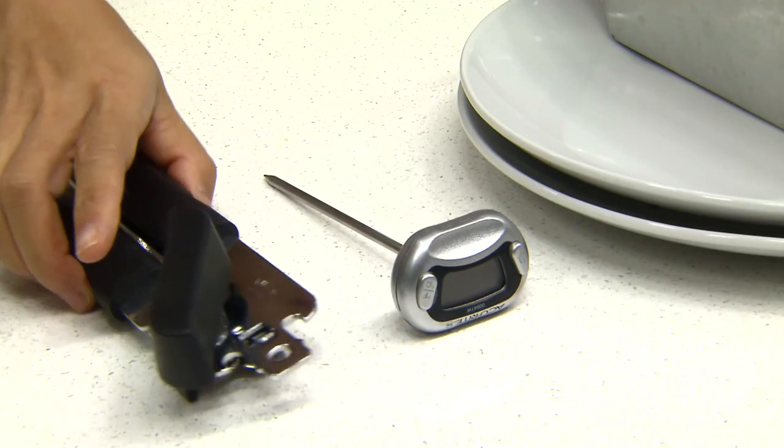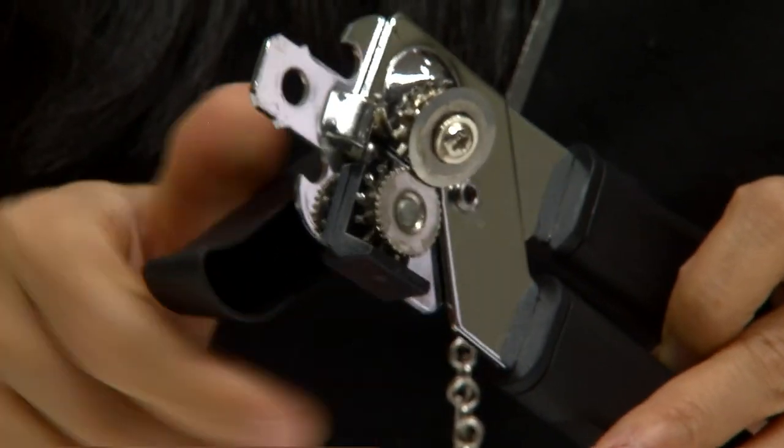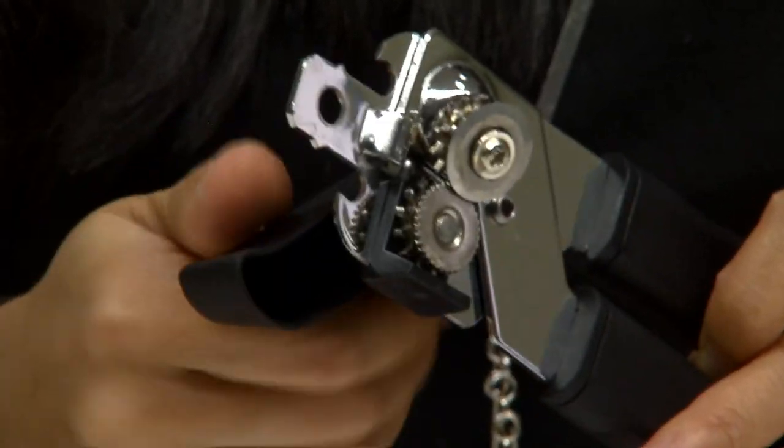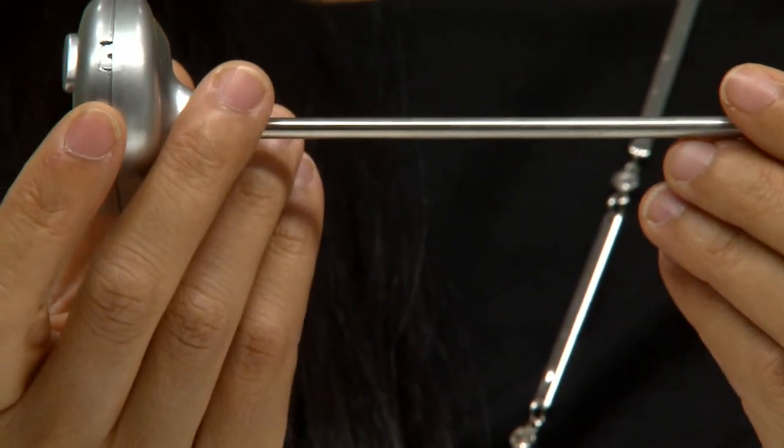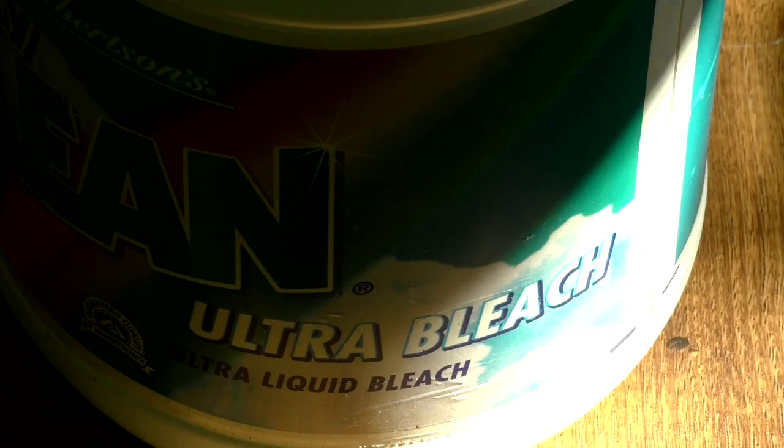There are three other tools we normally forget until we need them. The first is a manual can opener, so we can actually open canned food and enjoy it. The second is a thermometer, so you can test the temperature of your food. Last but not least, you need a bottle of bleach so you can sanitize your utensils as well as water.